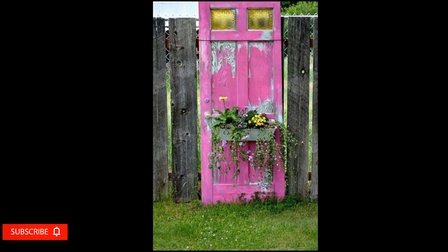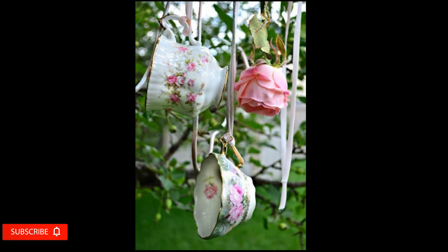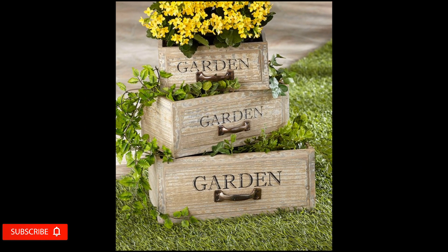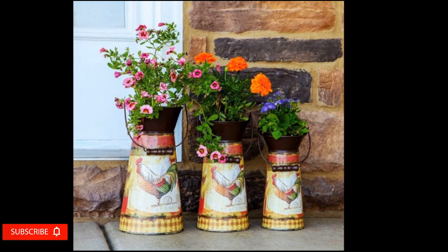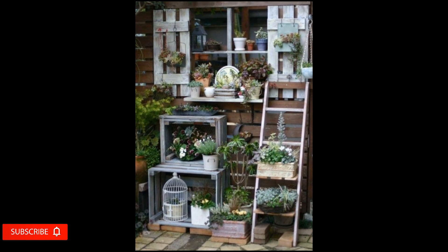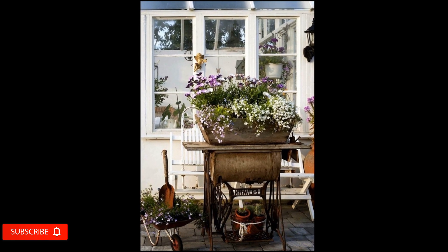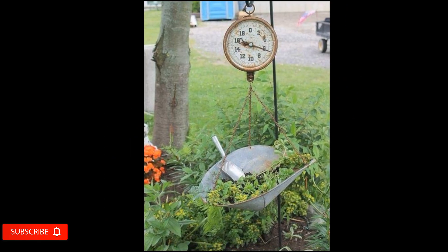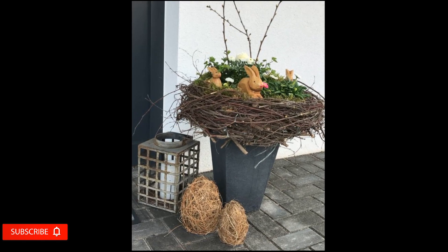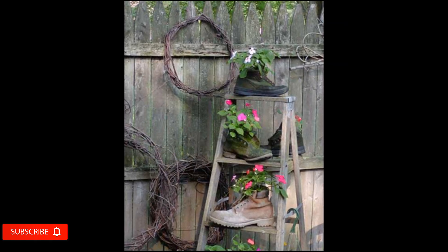It all depends upon your creativity. Choosing a theme such as rustic design can help give your garden a unified and beautiful look. You can find unusual containers at flea markets, thrift stores, and garage sales. Vintage tins and galvanized buckets are excellent ways to display your plants on your front porch.